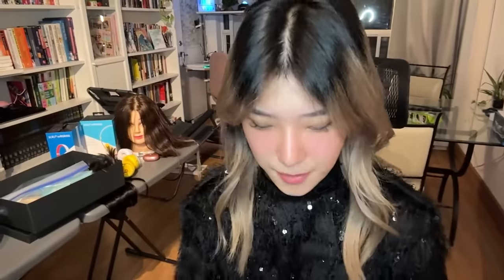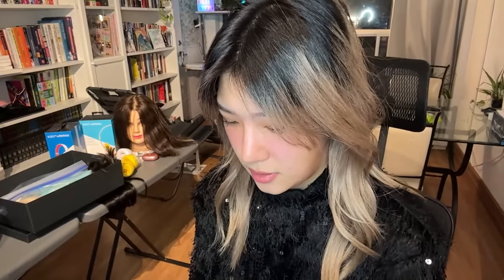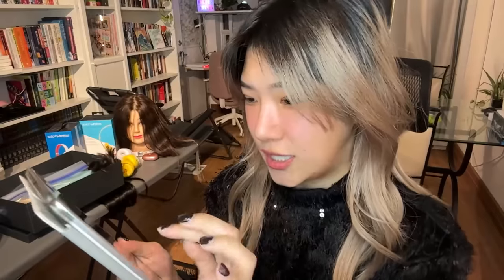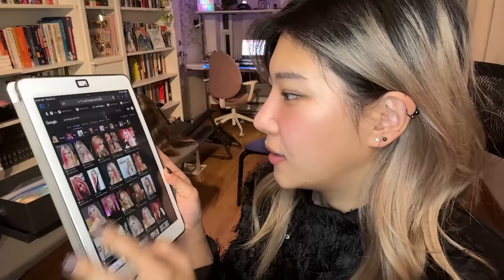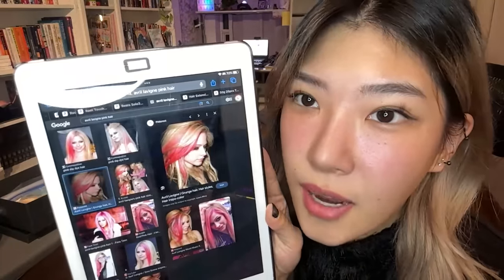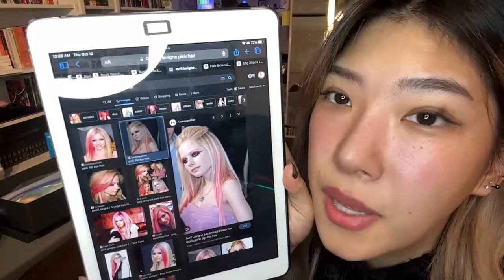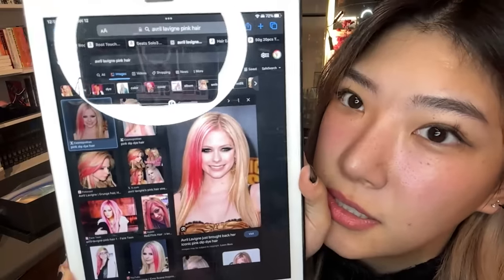Let me search it up — yes, she did have pink hair! I love it. We have the blonde, we have the pink — I think I can do it. Her signature look is the smoky eye so it'll be super easy. Welcome, Pudgy — long time no see!